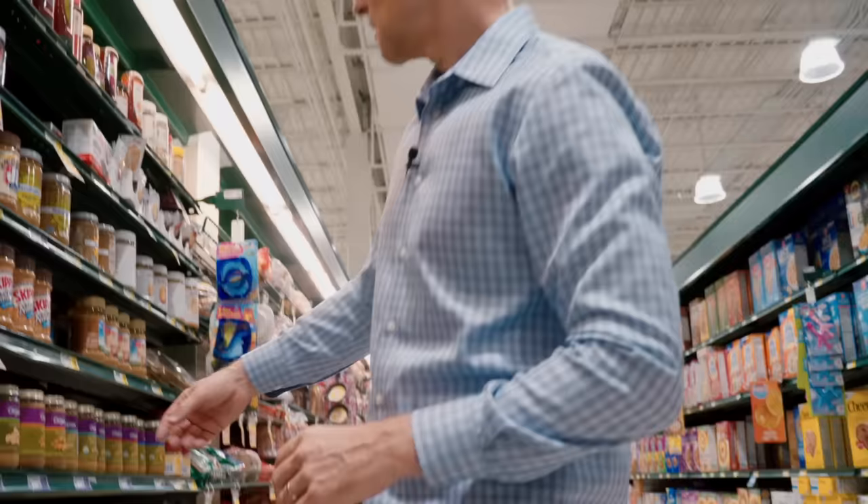Man, look at this — look at all these carbohydrates. Massive amounts of sugar. I'm being sarcastic. This is something you can eat. Salad. Cucumbers.